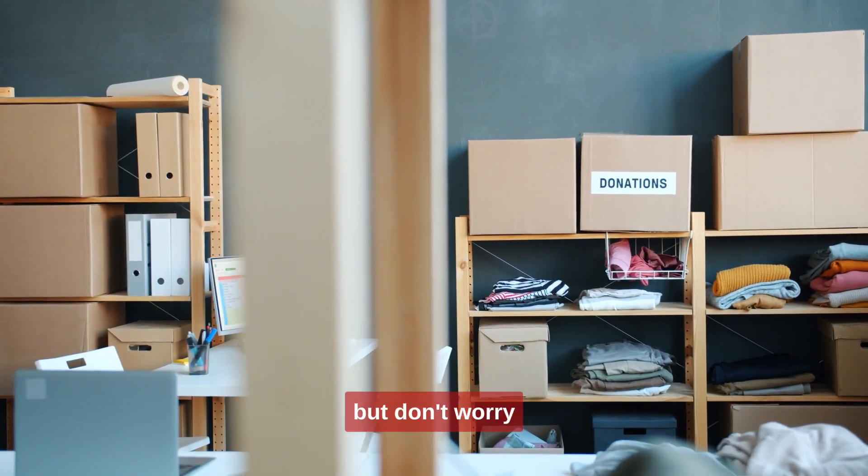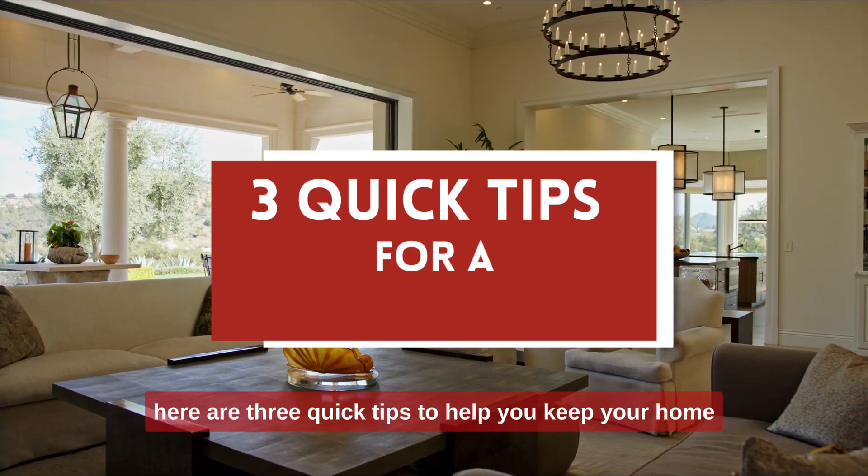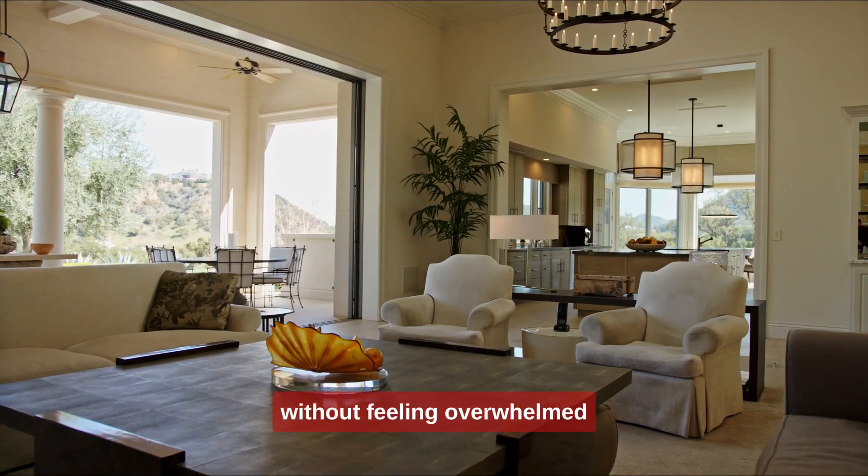Struggling with clutter? We've all been there, but don't worry — here are three quick tips to help you keep your home tidy and organized without feeling overwhelmed.